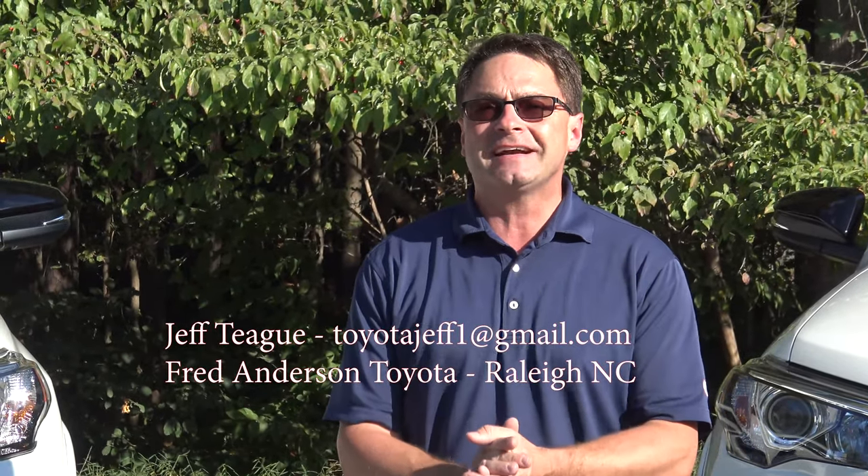Hey everyone, I'm Jeff Teague in Raleigh, North Carolina at Fred Anderson Toyota. I am your complete Toyota car buying resource. Let's see if I can back up that claim.